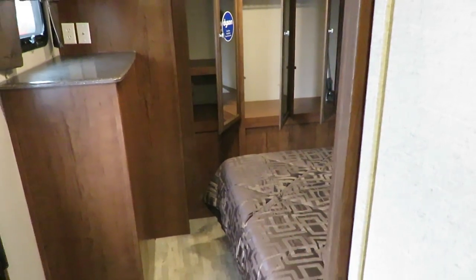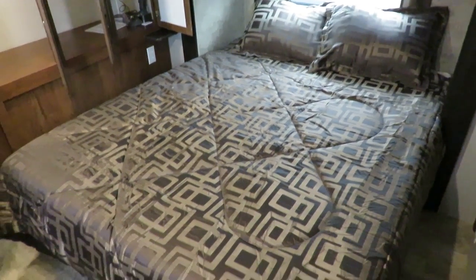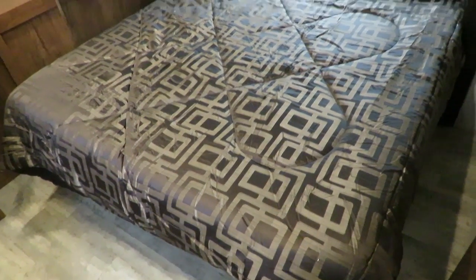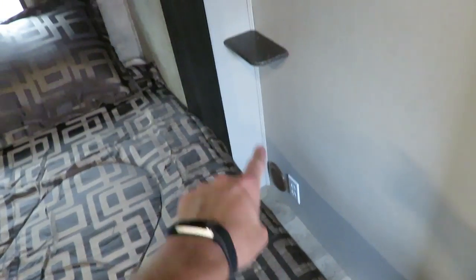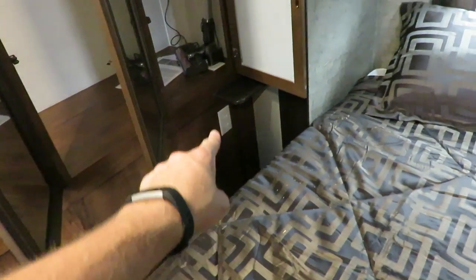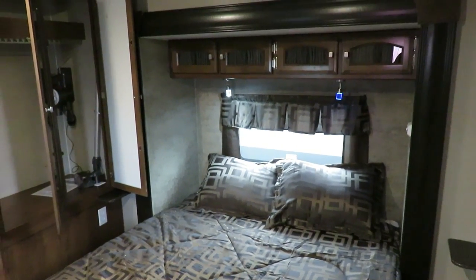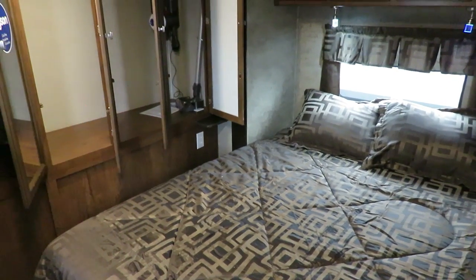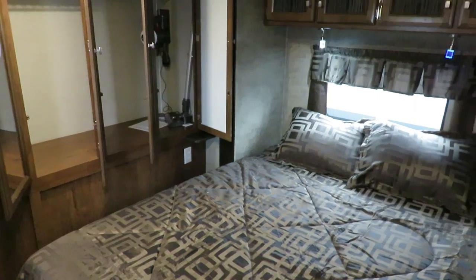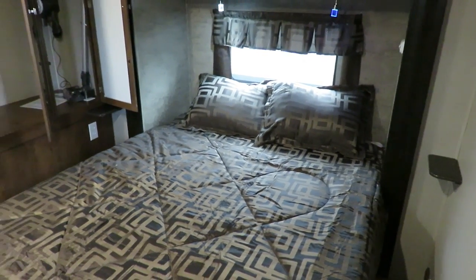Sliding pocket door leads to the rear private master bedroom suite. This is a true queen — 60 inches by 80 inches long, not a camper queen. Storage below. Check out the details: power outlet on each bedside stand on both sides. Most trailers, even fifth wheels with slide-outs, don't have bedside stands in the bedroom. You can charge a phone or plug in a CPAP machine. Coachman never forgets the people who go camping.